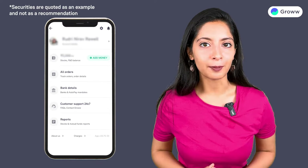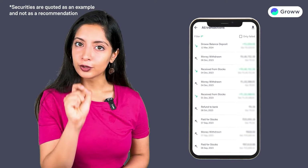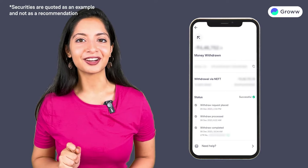Go to your profile on the Grow app, click on the wallet sign and then on all transactions. Now, go to the withdraw transaction for which you want to check credit in your bank account.